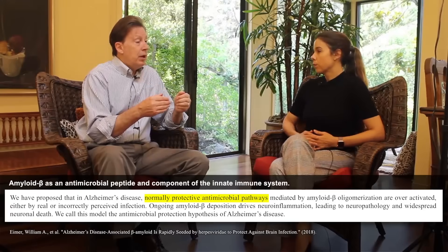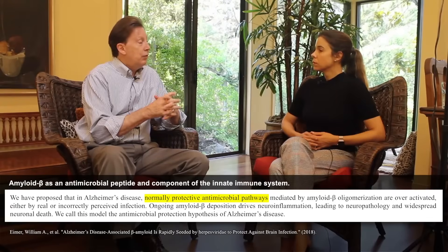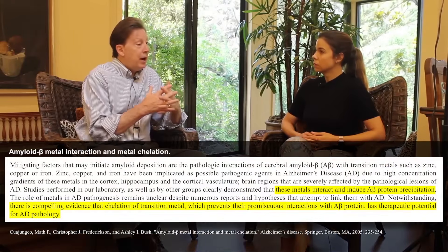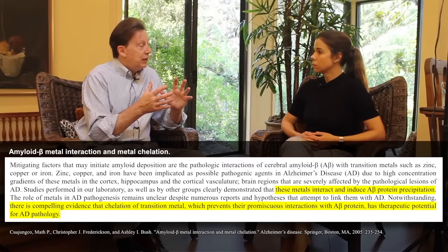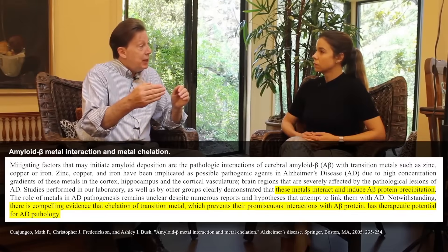Professor Rudy Tanzi and Professor Robert Moyer at Harvard showed it is an antimicrobial. Professor Ashley Bush showed it is a good binder of divalent metals like copper, zinc, and iron. We also showed it is a response to a reduction in trophic support. So there are multiple different insults and metabolic changes that lead the brain to produce this amyloid.